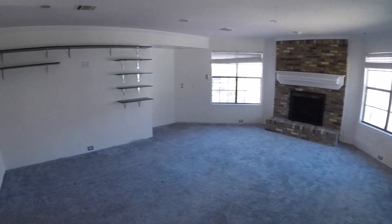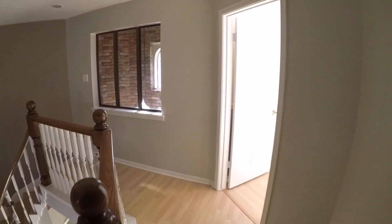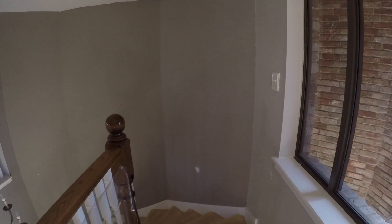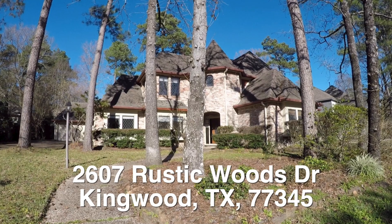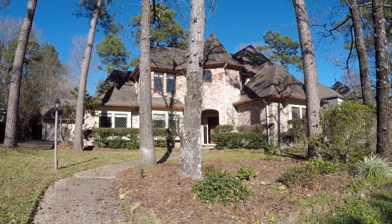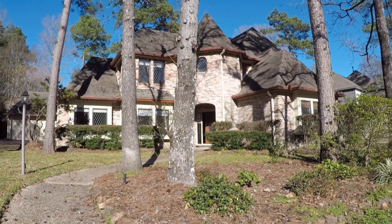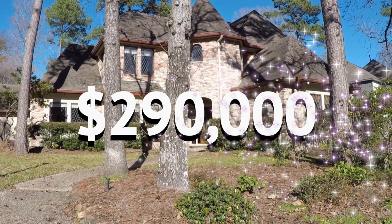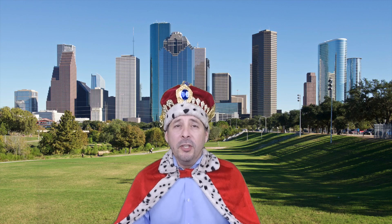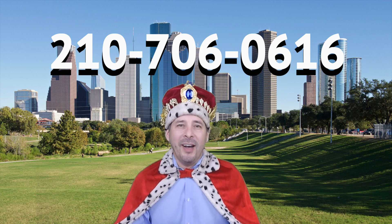That's it — beautiful home. Kingwood is such a nice area: very family oriented, quiet, just northeast of the city. This home at 2607 Rustic Woods is eligible for HUD's $100 down payment incentive and is listed right now for only $290,000. It's a beautiful, big four-bedroom, three-and-a-half-bath home. If you're interested or have any questions, please call me at 210-706-0616. My name is Jonathan — I am the HUD King, and I want to help you find your castle.